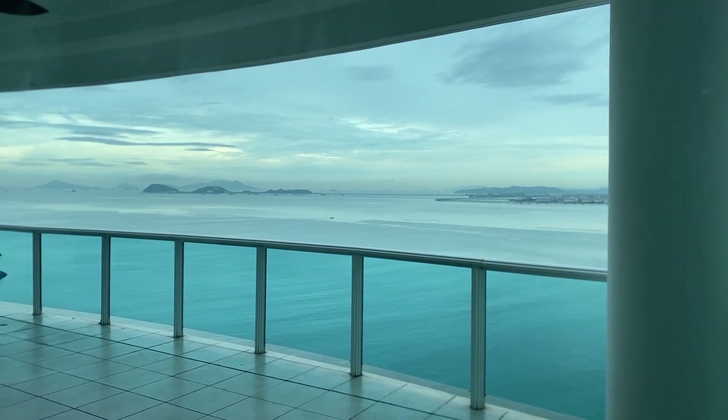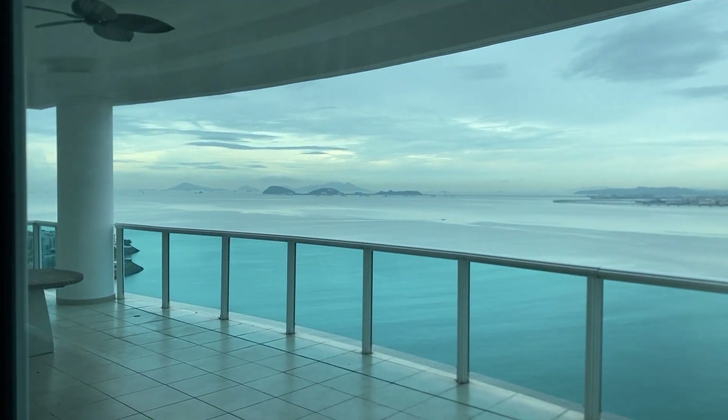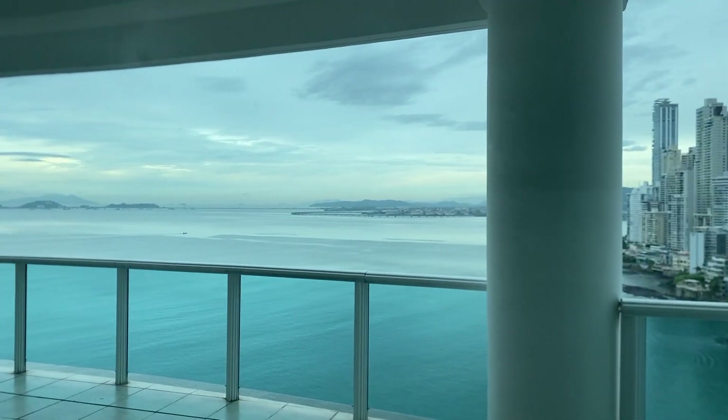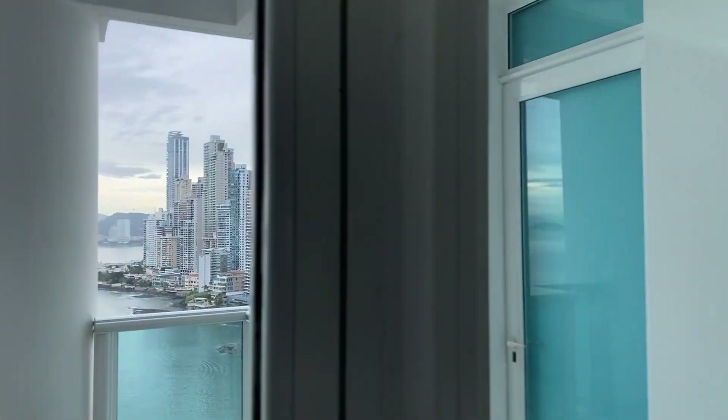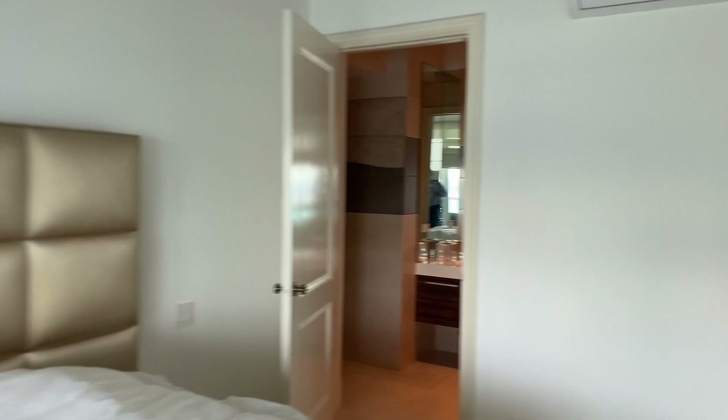You can also see from here the artificial island, Ocean Reef, Punta Paitilla, and the causeway. You also have access from this bedroom to the balcony, which is pretty large.